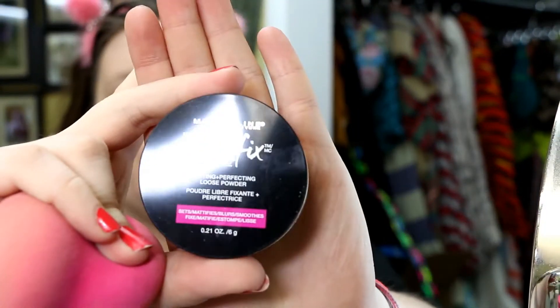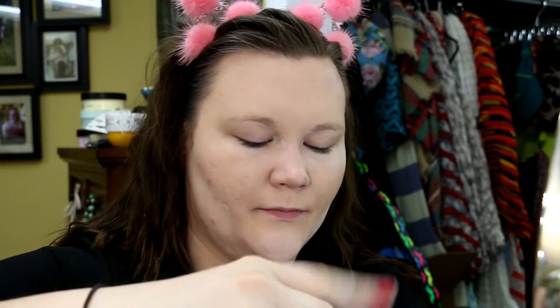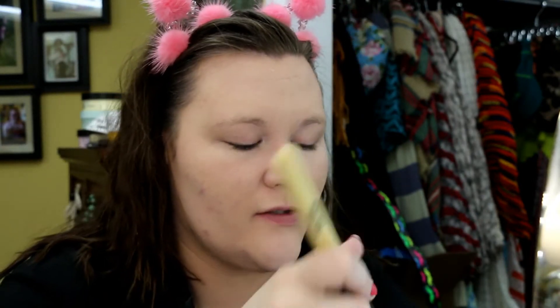Next we're going in with the Maybelline Master Fix Loose Translucent setting powder. This has a very similar consistency, smell, everything to the Urban Decay Velvetizer — just a different color, but looks and feels exactly the same. One of the biggest things with the Velvetizer is that it's hard to pick up because it's so silky, and this stuff does not want to come on my brush. It looks like the only thing I forgot to grab was an eyelid primer, so I'm going to use my Smashbox Eyelid Primer and then set it with that same translucent powder. So far, so good.